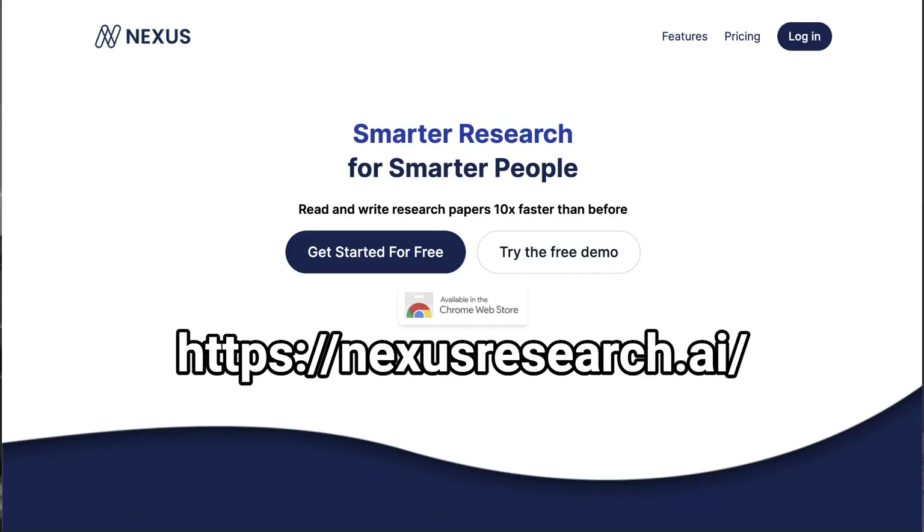So with that in mind, here are three AI tools that you should check out to help improve your learning experience as a student. Number one is an app called Nexus. Nexus is a tool that helps you read and write papers way faster.